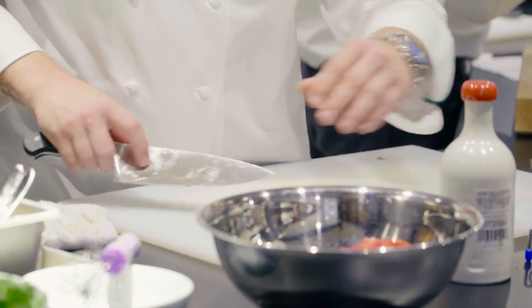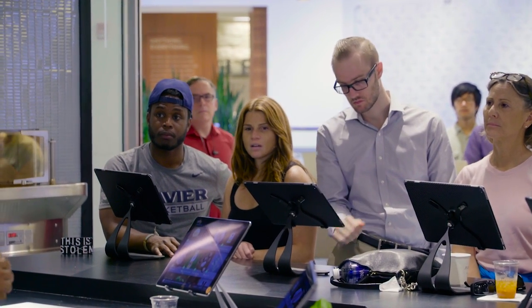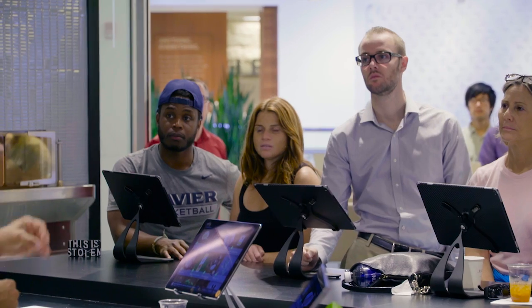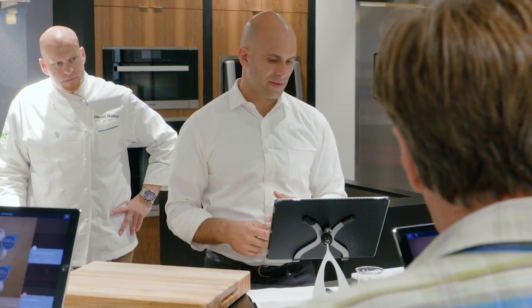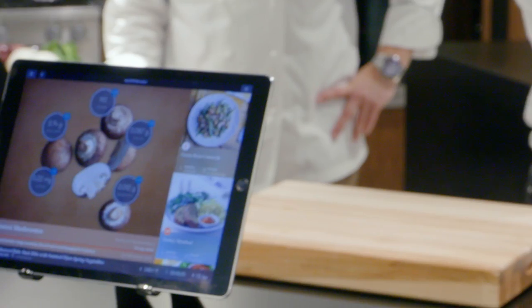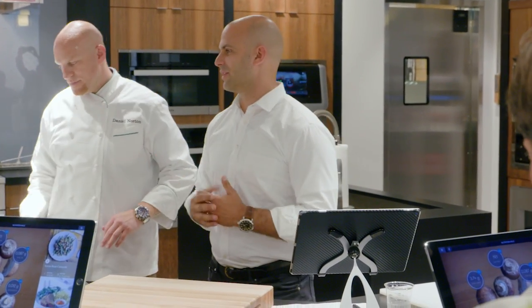How many times have we thrown away really beautiful food that's been in there too long? The average American family making less than $50,000 a year — a family of four — throws away $1,500 worth of food. This technology is going to monitor what's in our fridge, know when we put those mushrooms in, alert us that they're about to go bad, and suggest recipes based on the food that's going to go bad.